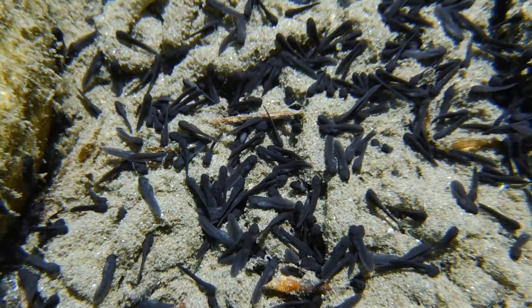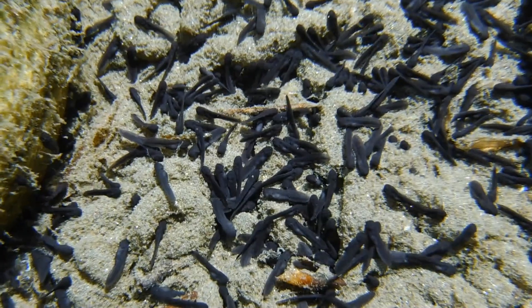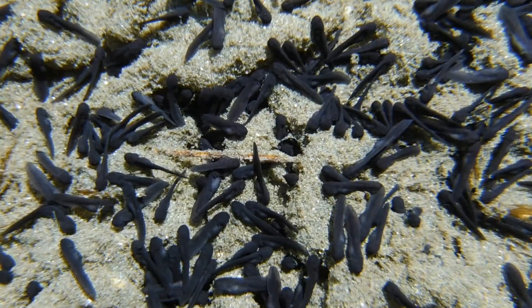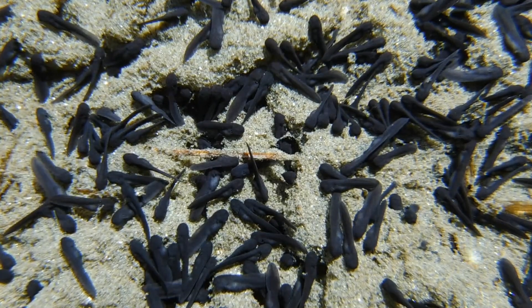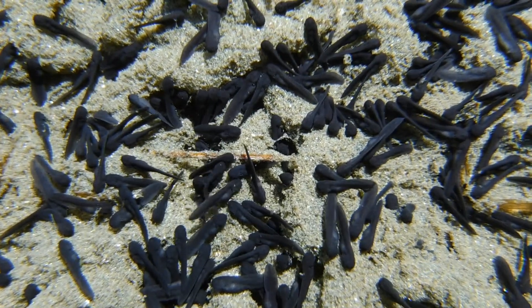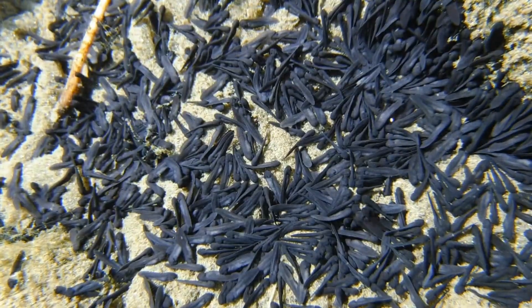The tadpoles are considerably darker now and they seem to be moving around a bit more as well. There are thousands of them along the riverbed and they seem to gather in the same areas — they could be doing that on their own or it could be due to the influence of the current.